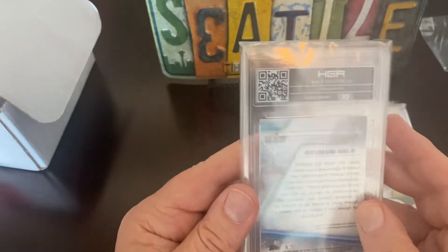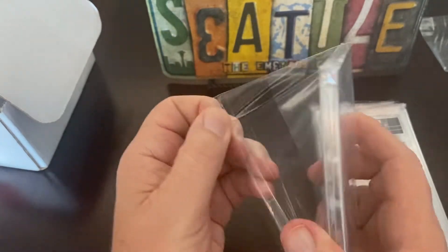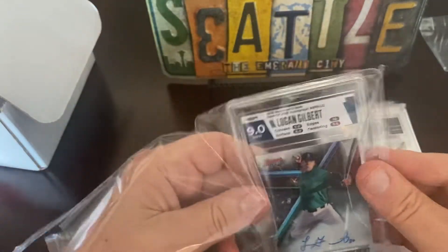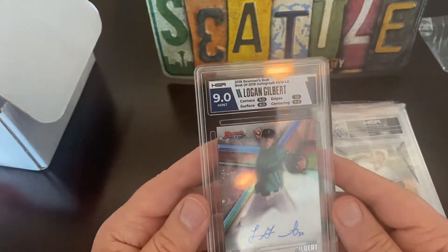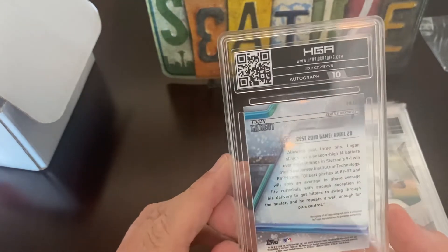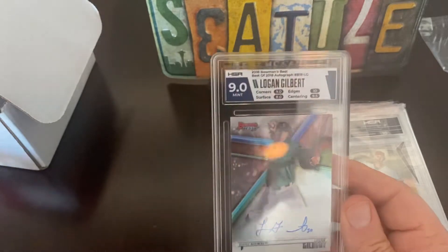Okay, and we have a Logan Gilbert signed. He's been pitching really well — today's the All-Star break but for whatever reason he didn't make it. 10 wins, ERA under 3. He's got a sign with his number there. Autograph rated 10 — I think Kalanick's was a 10 too, yep, 10.